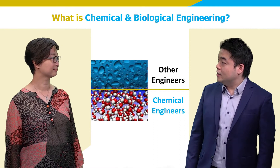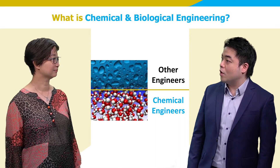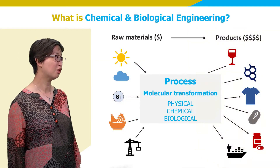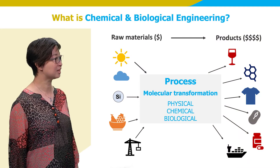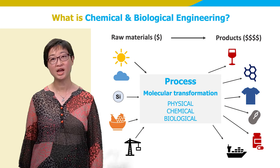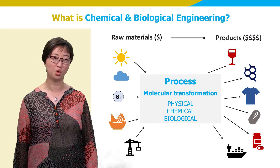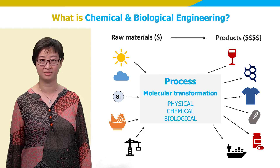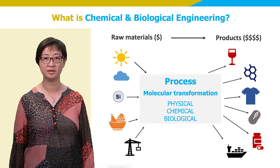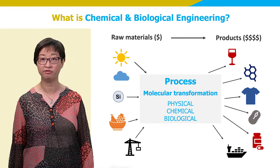It seems intuitive to know what civil engineering, mechanical engineering, or computer engineering is, but what is chemical and biological engineering? Chemical and biological engineers design products and processes using knowledge about molecular transformation. We can create a physical, chemical, or biological process to turn raw materials into high-value products. We can design innovative products to meet our daily needs, as well as to address the grand challenges in food, healthcare, energy, and environment.